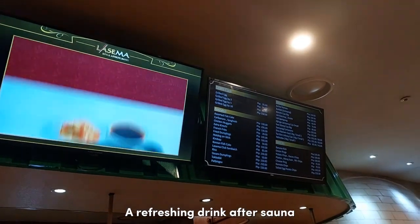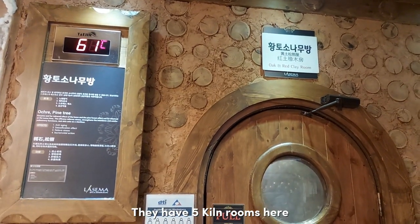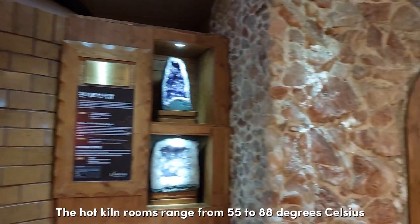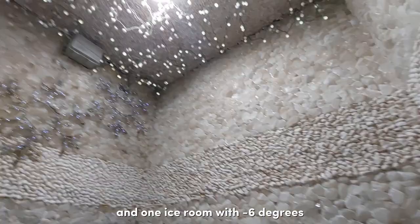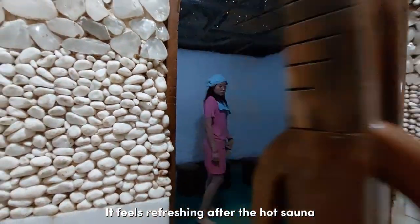A refreshing drink after sauna! Moving on to the kiln rooms — they have 5 kiln rooms here. The hot kiln rooms range from 55 to 88 degrees Celsius, and one ice room at negative 6 degrees. It feels very refreshing after the hot sauna.